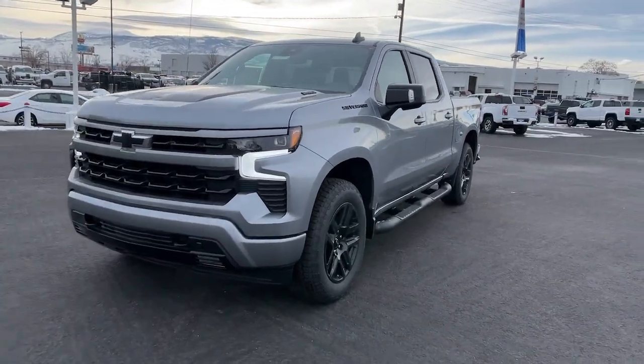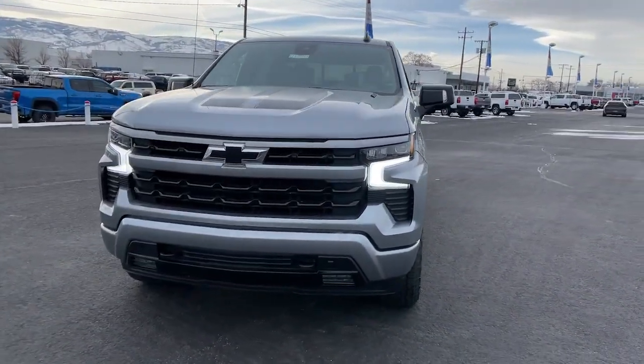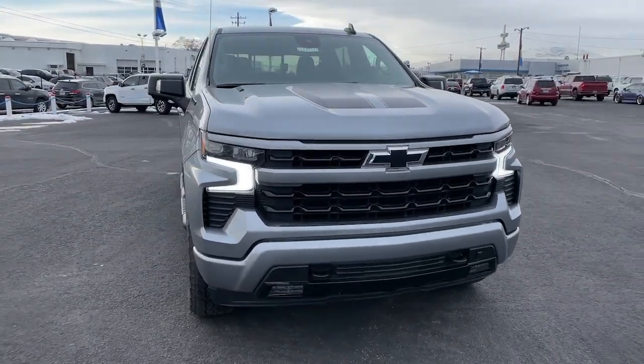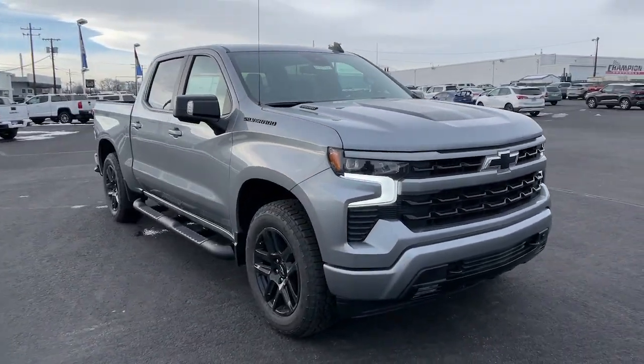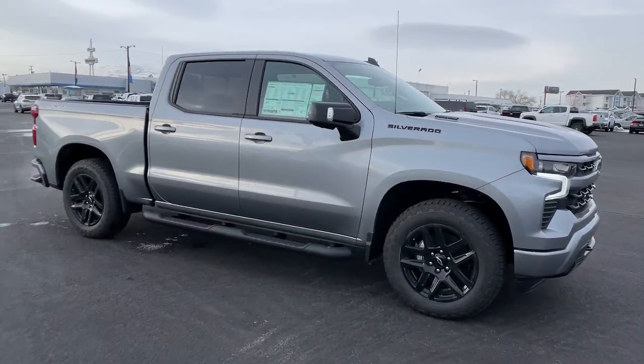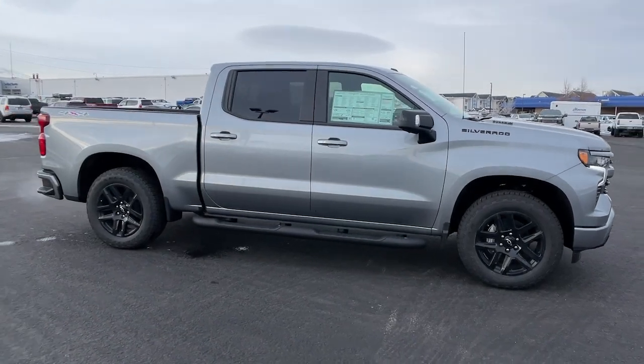Get into a car with value. The 2023 Chevrolet Silverado 1500 is the full-size pickup that blends a spacious, quiet cabin, technology that keeps you connected, smooth handling, and the toughness you need for all your projects.